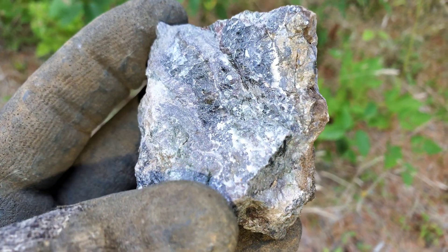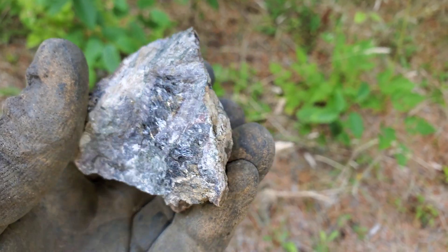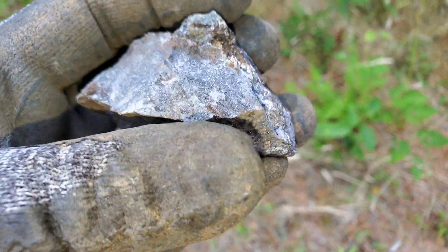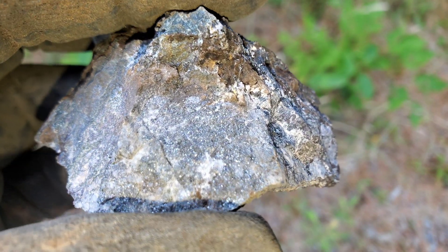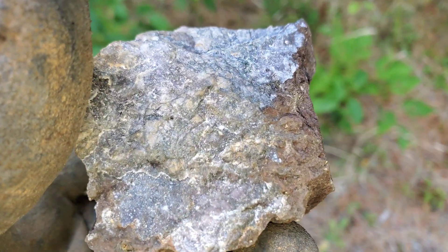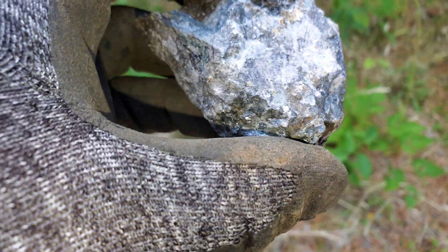Here's another nice one. Some of these don't look that amazing, but if you go up close, that's high grade ore right there. Last sample and then we'll go take a look at where these come from.